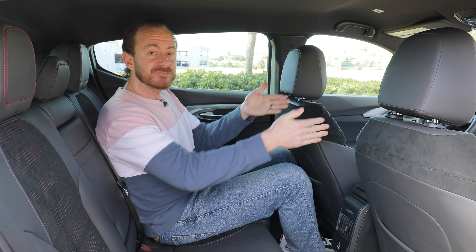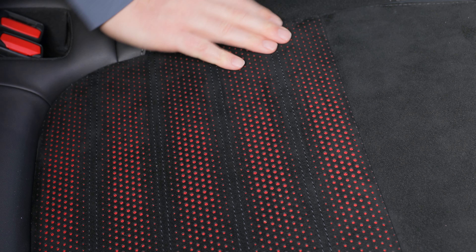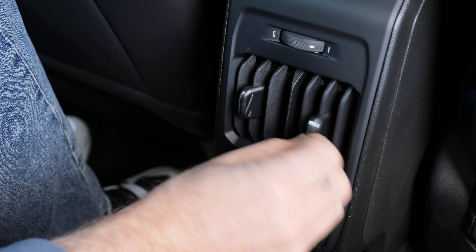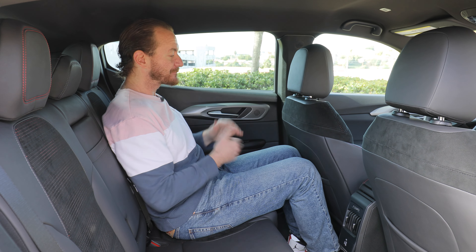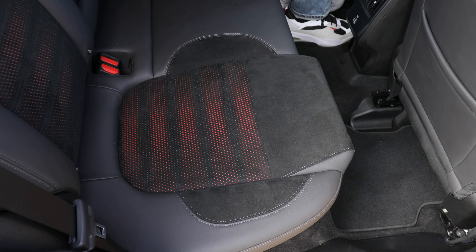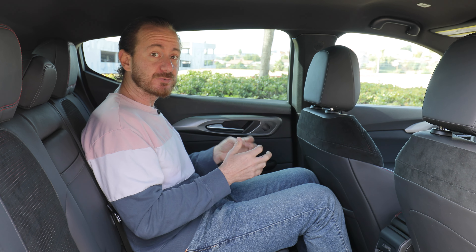A lot of the positive qualities from the front carry into the backseat. You've got leather seats with Alcantara inserts, cool contrasting stitching, and some red underlay. There are soft materials on the door, and rear passengers get vents and USB ports including a USB-C. My legs are okay space-wise and my head isn't a problem either. But the fact is you're constricted by the size of this thing — it's a subcompact, so you won't have as much space as a CR-V or RAV4. If you're okay paying $50,000 for something of that size, the money is really going towards performance.